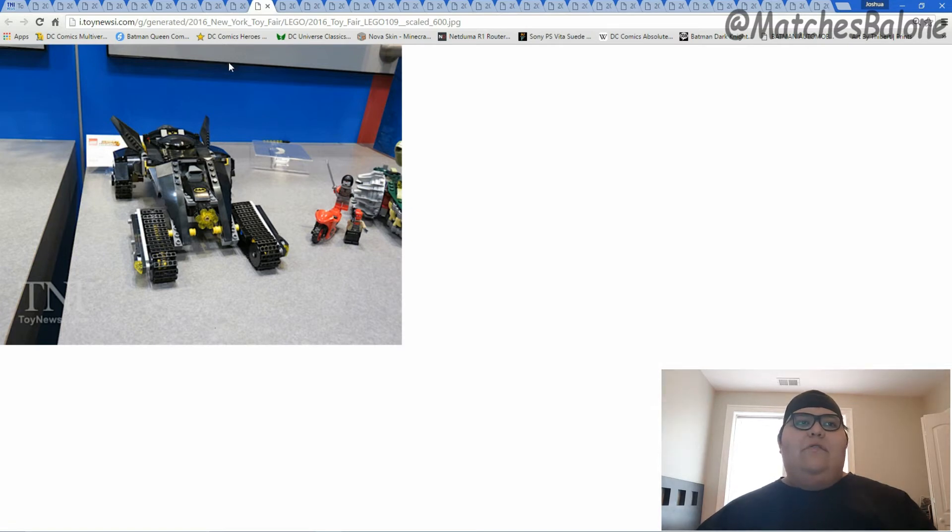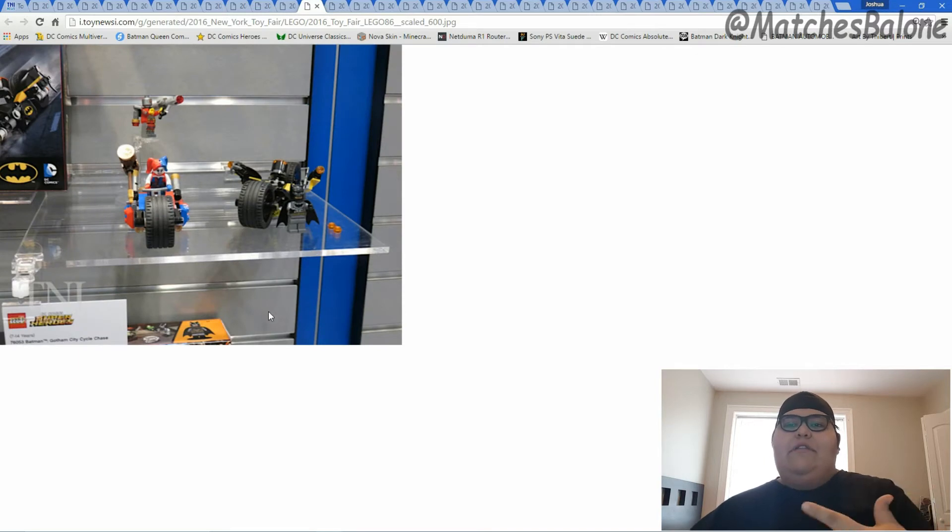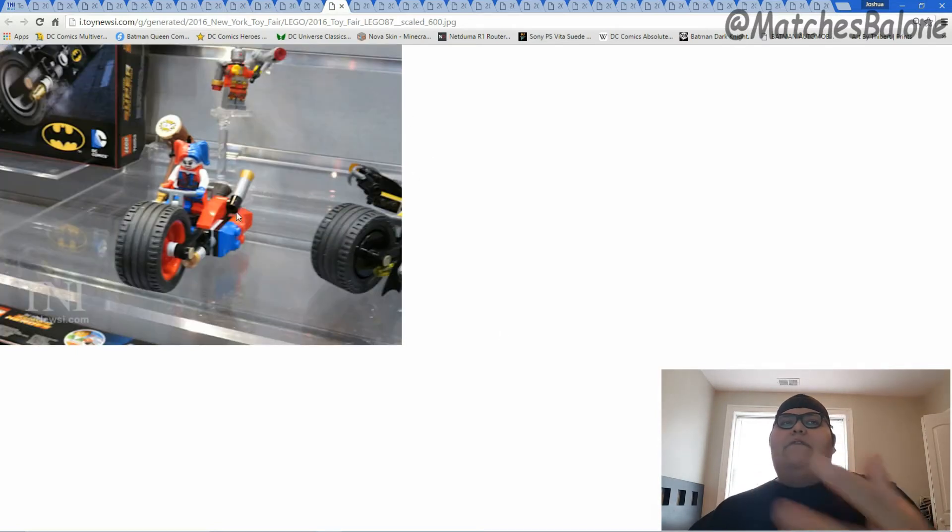The other set they showed is Batman Gotham City Cycle Chase, and like I said, we have some more Suicide Squad members here. My personal opinion and guess is these are probably going to come out close to when the movie comes out. Buying these two sets you pretty much get a nice small Suicide Squad group. Here we get a closer image — this is Harley Quinn and her motorcycle, and this is the early appearances of her in the New 52 with the red and blue color scheme, which is closer to the Margot Robbie Harley Quinn we're going to see in the movie.